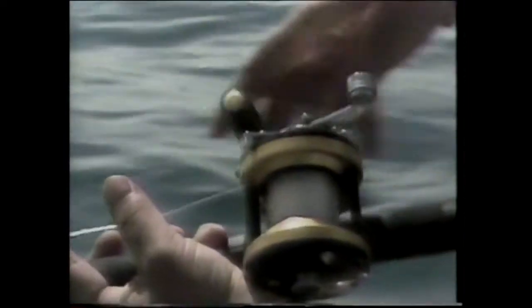Penn's been making reels and setting standards for all kinds of fishing for over 50 years. Now Penn's offering quality USA-made saltwater rods in five different series, all matched to popular Penn reels.